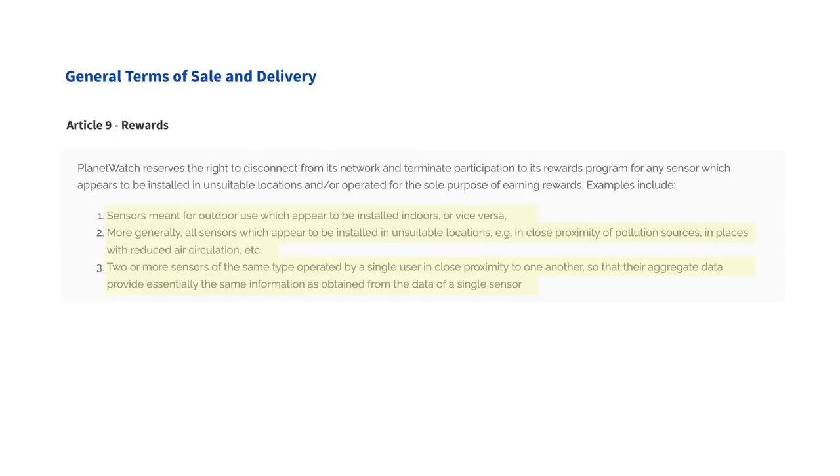More generally, on unsuitable locations: if you put a sensor very close to your car's exhaust, that makes no sense — the measurements will have no meaning from the point of view of assessing air quality in your neighborhood, and it pollutes our data set. That is also an unacceptable behavior. Similarly, places with reduced air circulation are problematic.